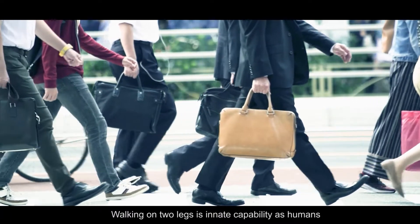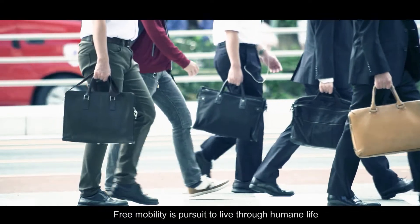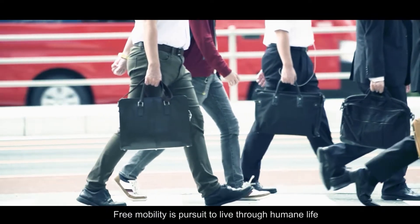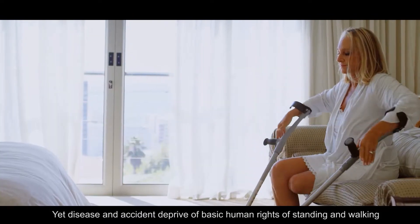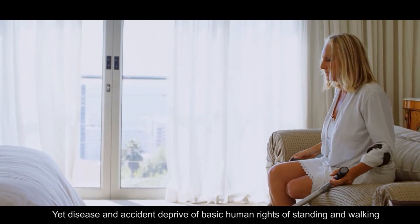Walking on two legs is an innate capability of humans. Free mobility is pursued to live a humane life. Yet disease and accident deprive people of the basic human right of standing and walking.